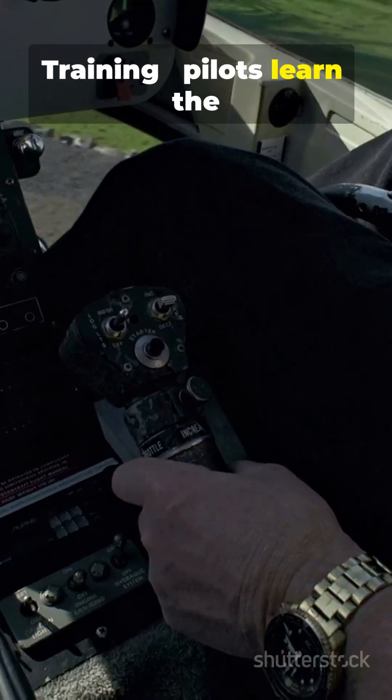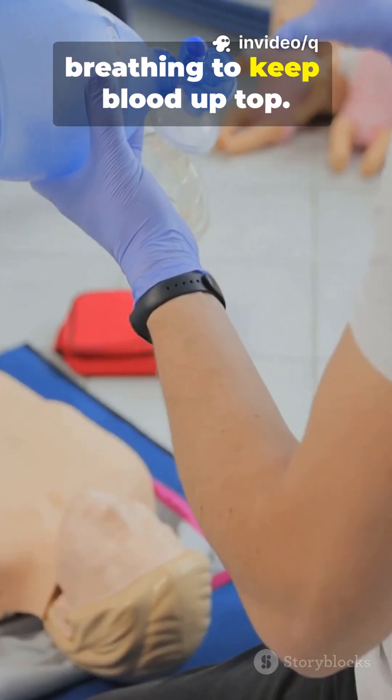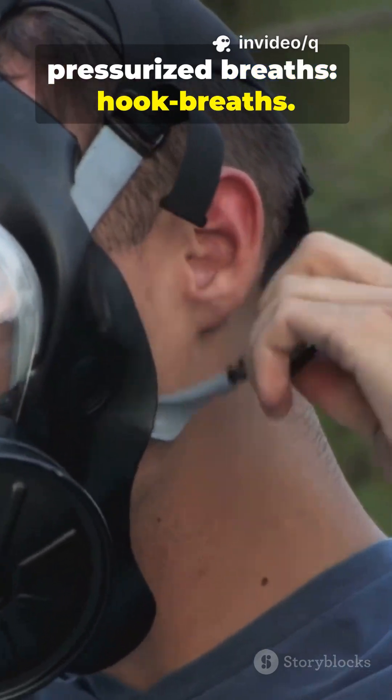Training: pilots learn the AGSM — a forceful leg and abdominal pump with controlled breathing to keep blood up top. AGSM also uses short pressurized breaths, called hook breaths.